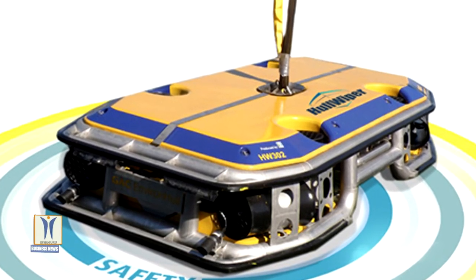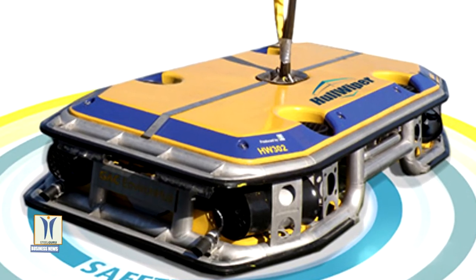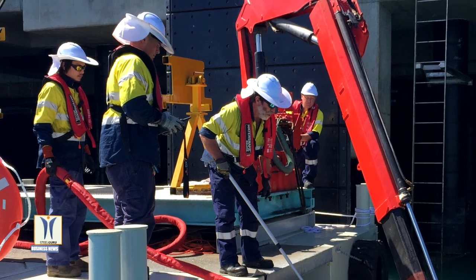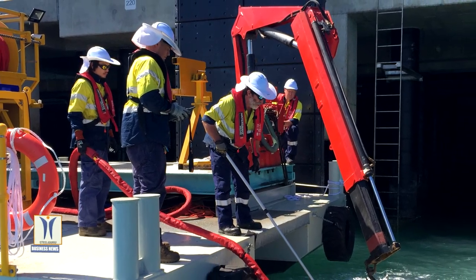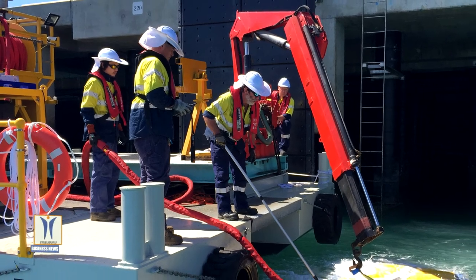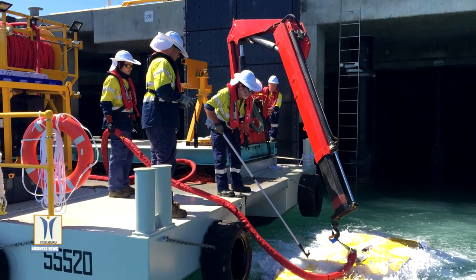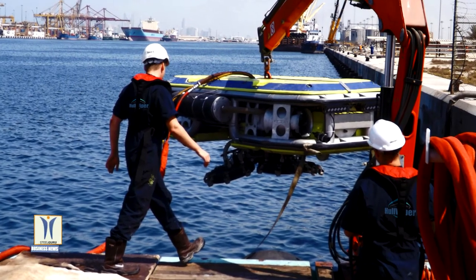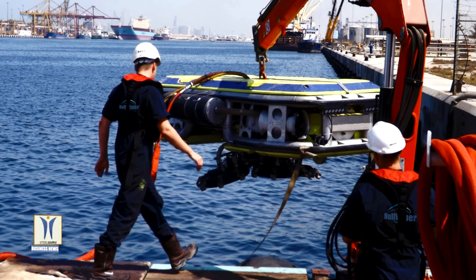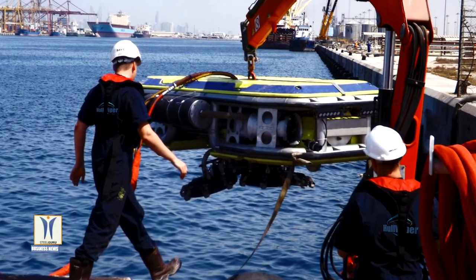Unlike traditional hull cleaning methods that release removed residues and harmful materials into the sea, Hull Wiper's eco-friendly solution captures them with a unique onboard filter that cuts the risk of seawater contamination. All fouling is captured for safe disposal on shore with an approved environmental waste company. Powered by a 37 kW electric motor, the ROV is designed to clean 1,000 square meters per hour, day or night and in most weather conditions.